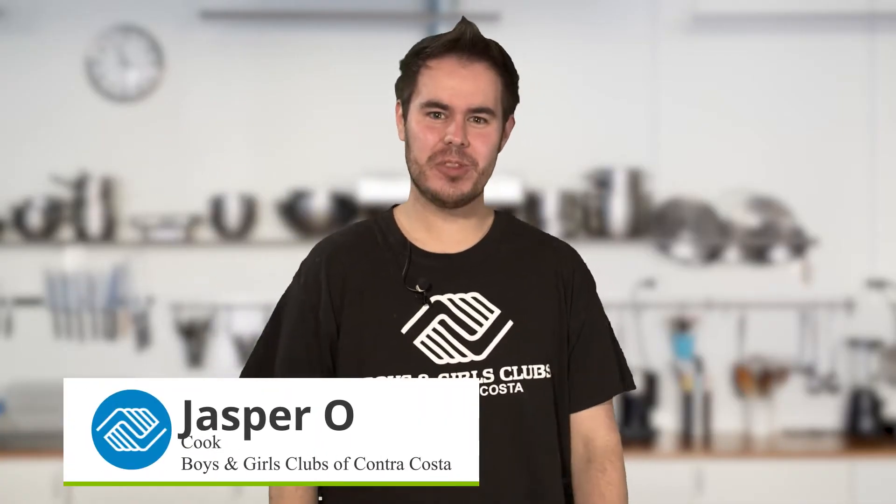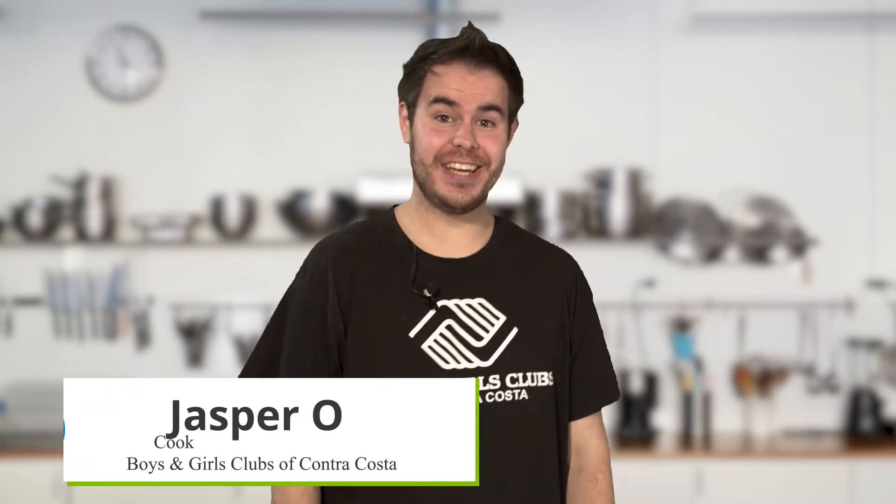Hey there everyone, it's Jasper with the Boys and Girls Club of Contra Costa, and today is our gourmet hunt episode where we show you where to find all the ingredients for this week's recipe without breaking your wallet. Are you ready to find all the ingredients for a total de alote? Let's go ahead and get going.